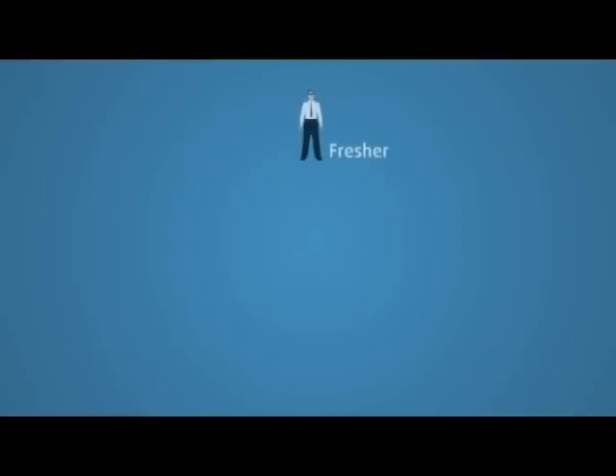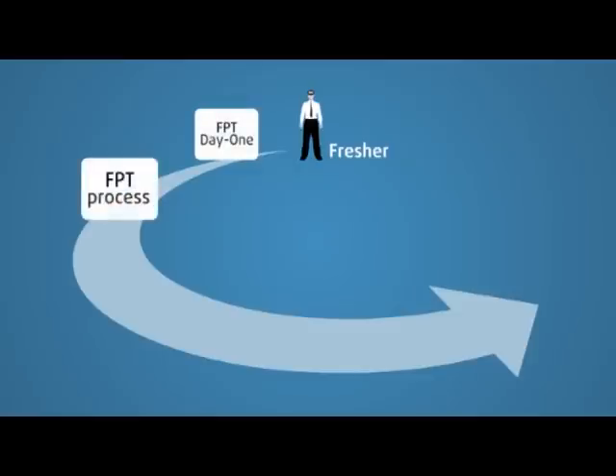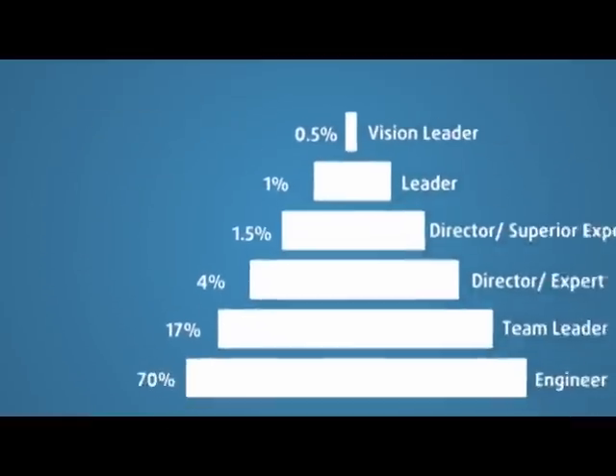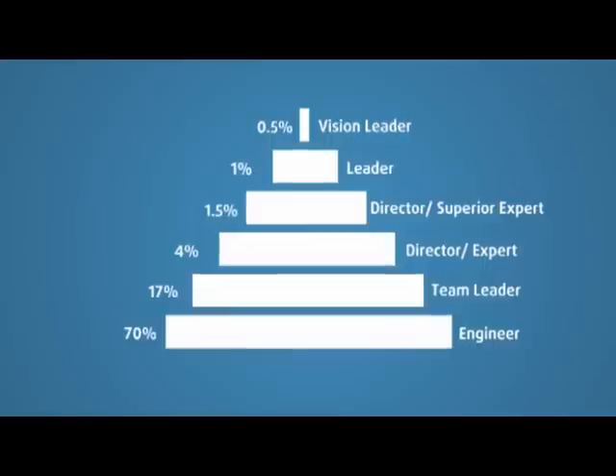With efficient human resource selection and training processes at both FPT Software Training Center and the ODC, the ongoing membership and productivity of any ODC can be guaranteed. The human resource policy with an obvious career path and frequent performance assessment through human management tools helps motivate individual performance and encourages members to stay with the ODC.